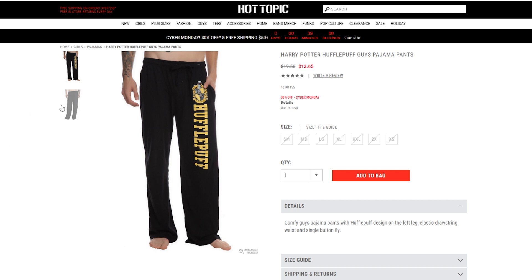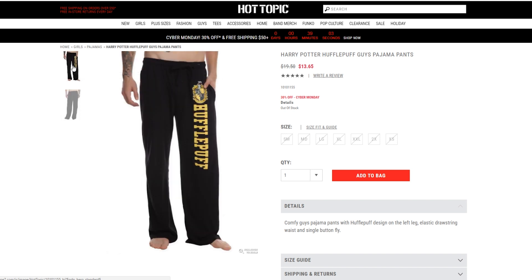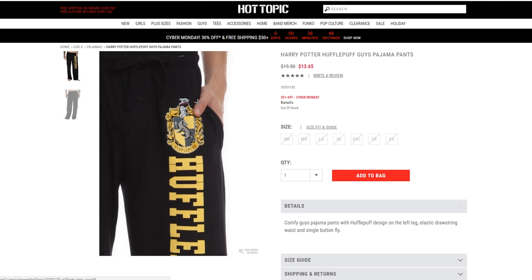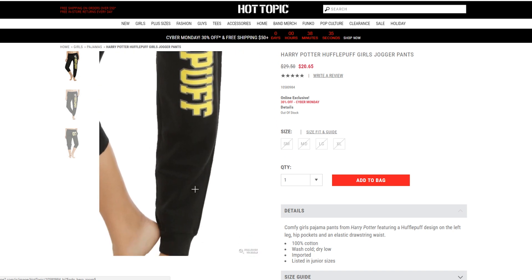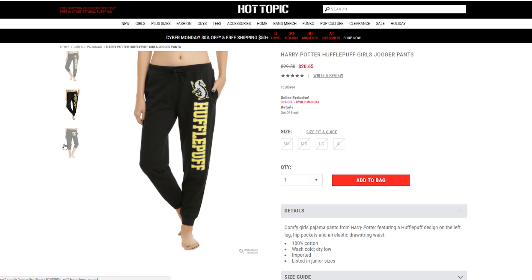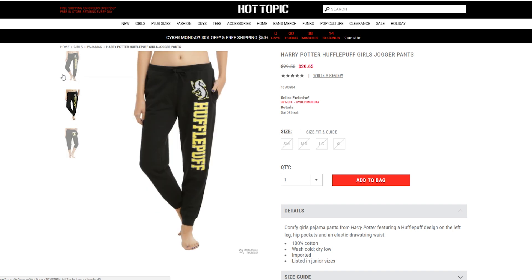I actually have a pair of pajama bottoms just like these, except they're Supernatural, not Hogwarts. They're really cozy and I love that they have pockets. They are men's, but I just got the smallest size and they fit perfectly fine. So if your giftie is a girl, just get the appropriate size. Hot Topic also has jogger pants geared more towards female bodies, which are skinny at the bottom so you can scrunch them up or wear them fully down to the ankles. And of course they have pockets, which makes them awesome.